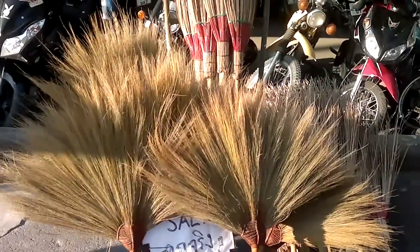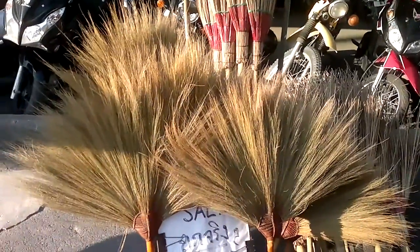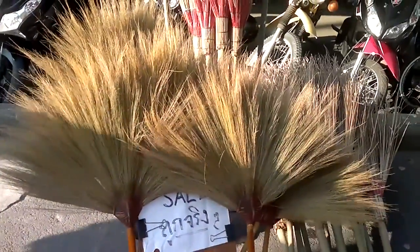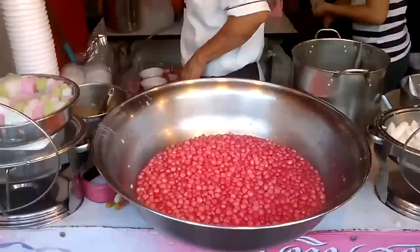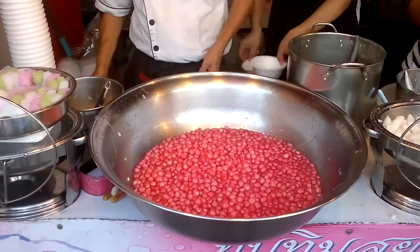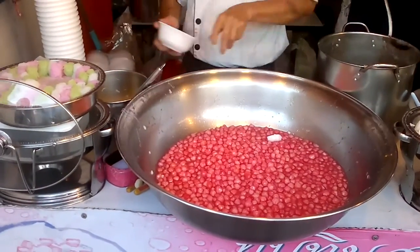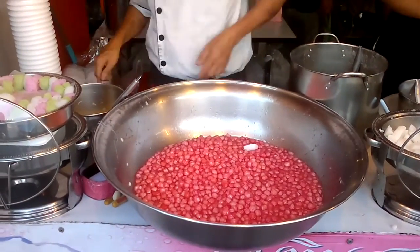House brooms coming in from the country somewhere — people still making them. I have one at home; works really, really well, picking up all the small bits of dust around the house. Well, that's a fun confectionary item — little tapioca bits and sweet treacle. Looks very tasty.